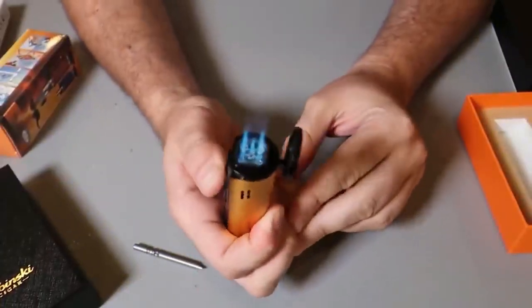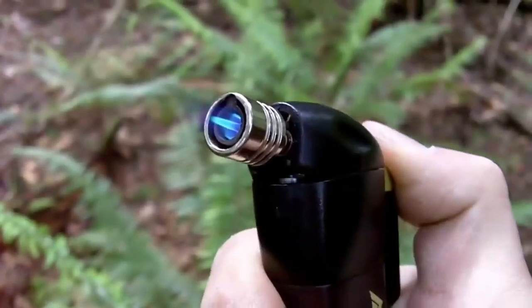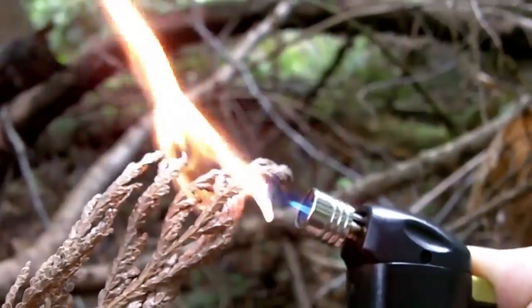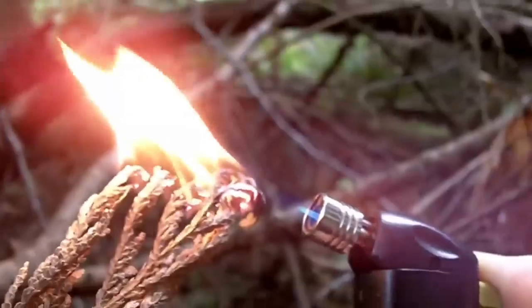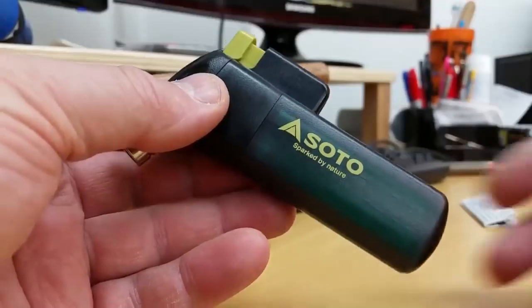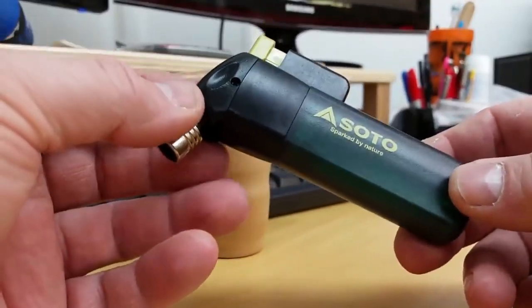but it doesn't have to be as hard as rubbing two sticks together, especially if you've got the Sato Pocket Torch handy. This little device is fueled by a simple, disposable lighter, but can extend the life of that lighter by 60% and creates a several-thousand-degree windproof flame in the process. It's not a make-or-break piece of gear, but once you've used one, you'll wonder how you went without it.